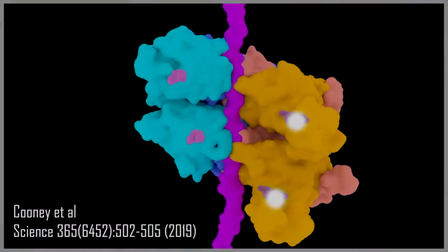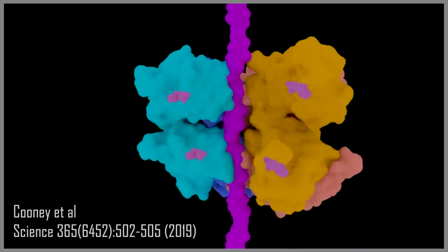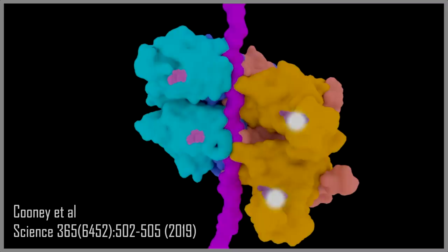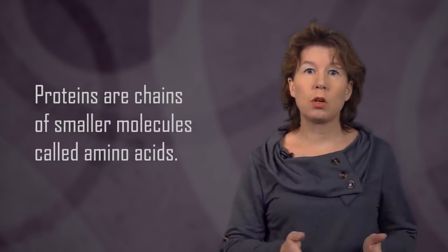Some proteins can perform amazingly complex functions, for example pumping molecules in and out of cells, or carrying substances along using motions that look much like walking. Proteins are basically really big molecules — more specifically, chains of smaller molecules called amino acids. But long and loose chains of amino acids are unstable, so proteins fold and curl until they reach a stable, three-dimensional shape.